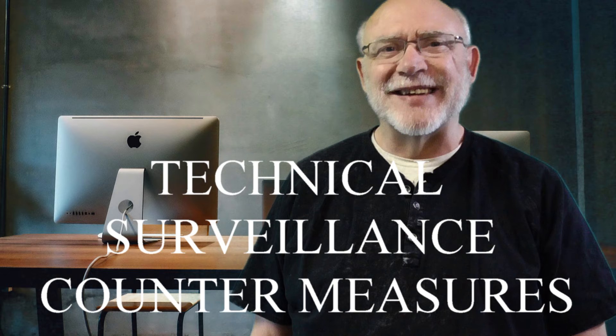So what is TSCM? This acronym stands for Technical Surveillance Countermeasures. I often describe it as the use of specialized counter-surveillance equipment to locate hidden electronic surveillance devices such as hidden cameras, voice recorders, bugs, or other eavesdropping devices like all of these.